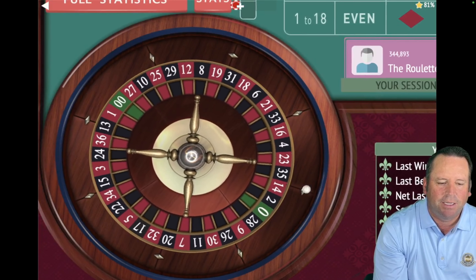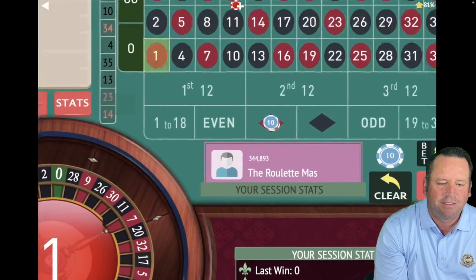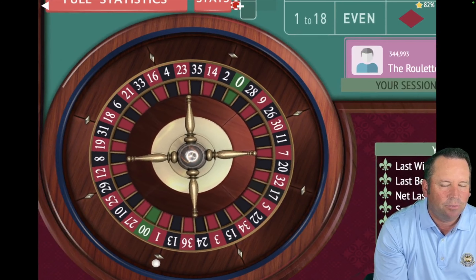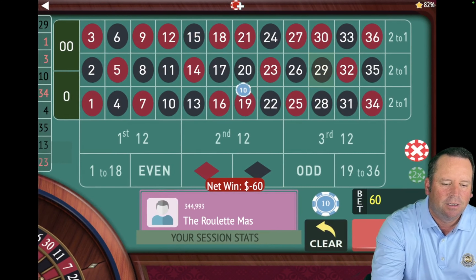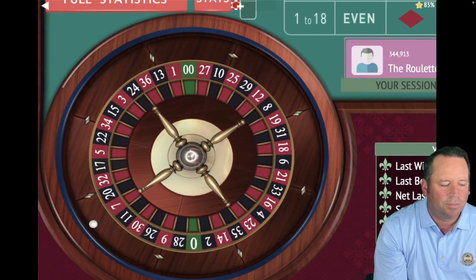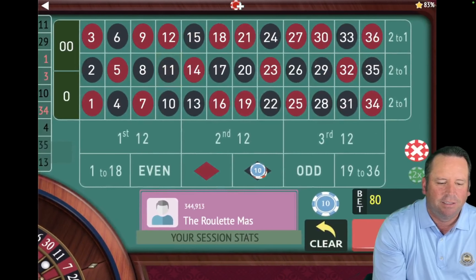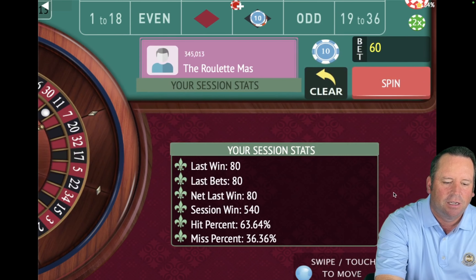That's a win — so we go from $80 to $60 on red. We're 11 minutes 10 seconds in out of 15. That's a 29 black — that's a loss. We will go from $60 to $80 on black. That's an 11 black — that's a win. Now we're going to go from $80 to $60, staying on whatever hit last. We're up $540.